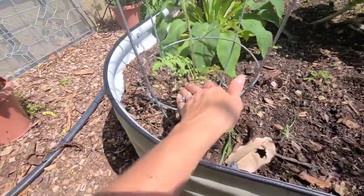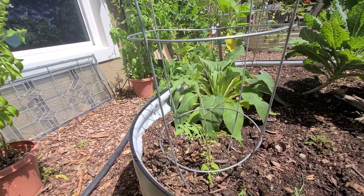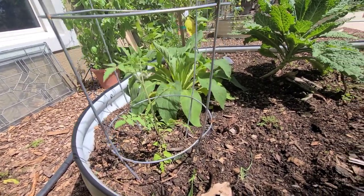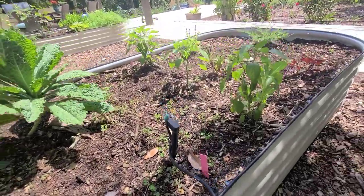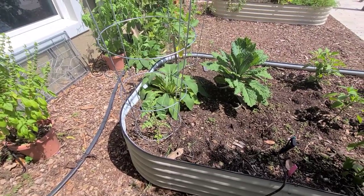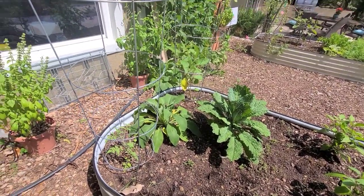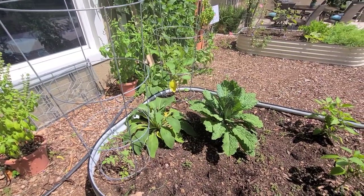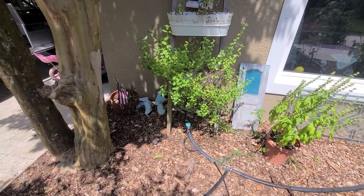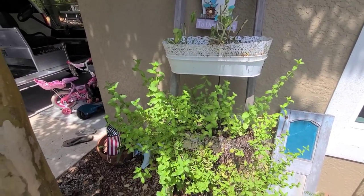I recently planted an eggplant — it's a white eggplant — and a friend gave me a tomato plant from a cutting that gives off black tomatoes. A really special friend is always handing me unique plants, and a lot of what's in here is from her. If you're looking for gardening friends, look for local Facebook groups or local garden clubs — you'll meet gardeners who are happy to share plants.